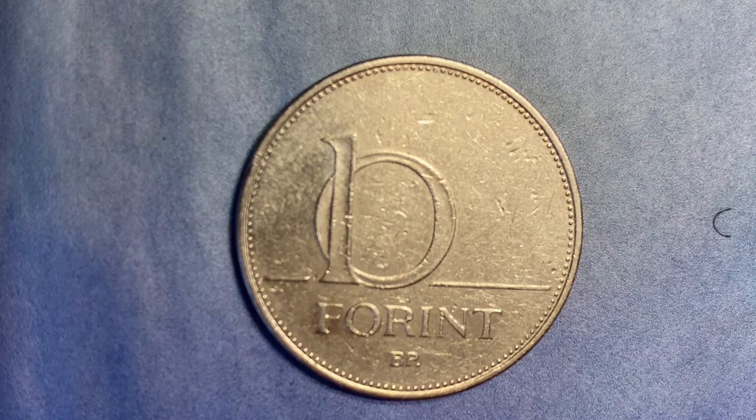The value of this coin currently: in fine condition it is worth 18 cents; in very fine condition, 21 cents; and in extra fine condition, 29 cents.